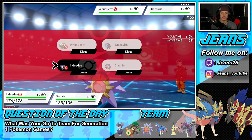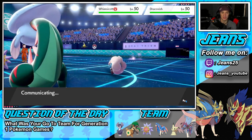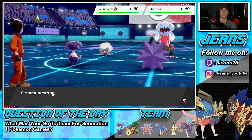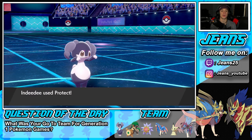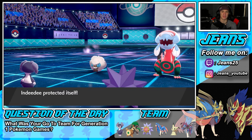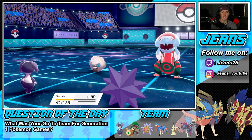In that case, I'll Protect and go for an Expanding Force — I think he's going to use Tailwind, Dracovish going for a Fishious Rend on my Indeedee, and after that we just thrive. Look at that — Dracovish used Fishious Rend and he goes for a Moonblast. Let me bring in Starmie so he can't set up Tailwind, and he does not set up the Tailwind.